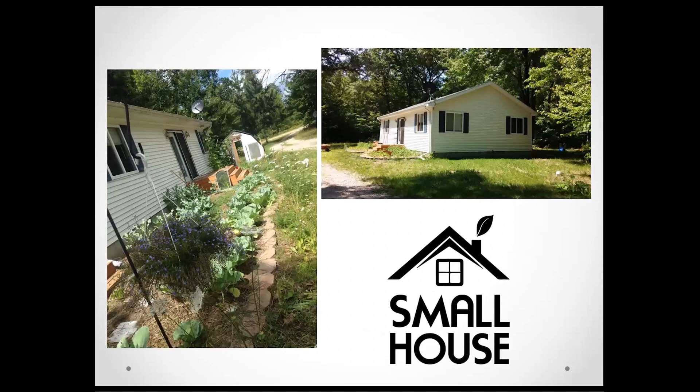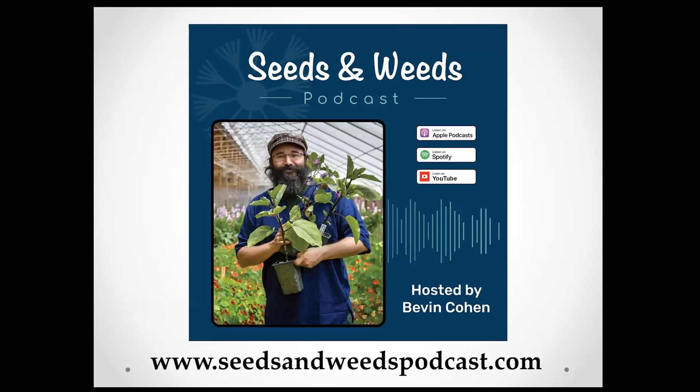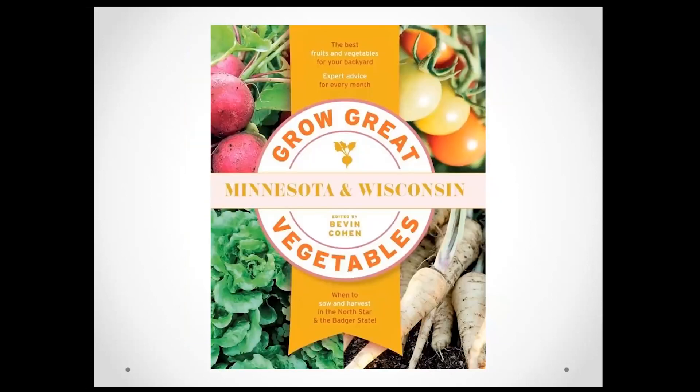One of the things we grow a lot of is tomatoes — it's one of my favorite things to grow, so I'm excited to be talking about that today. Here's a quick plug for my podcast if you like plants, and also for this book, which is a month-by-month guide to growing vegetables. It goes far more in depth than anything I'll be able to get into today, but I'm really going to try to dig into some cool tomato stuff.